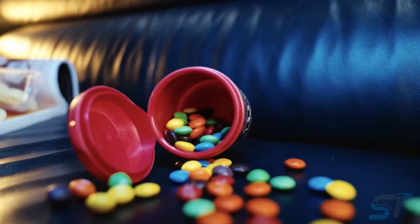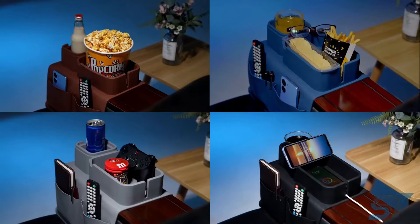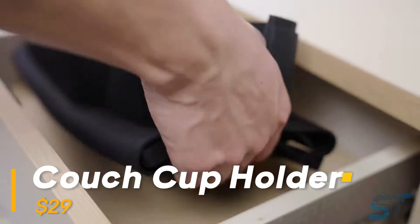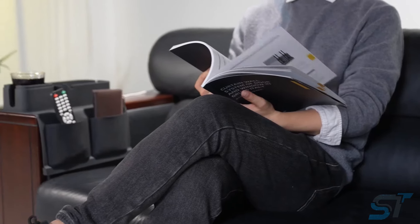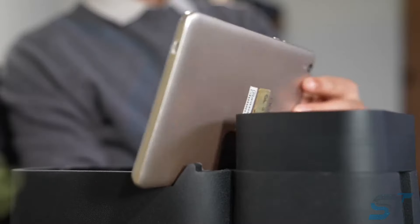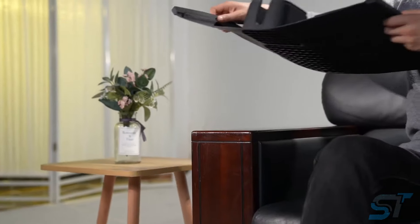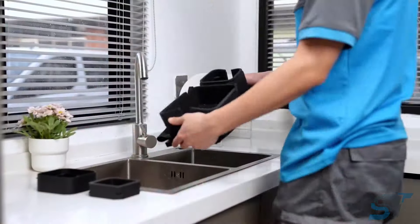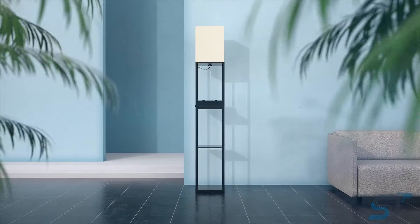Are you all about those cozy couch snacking sessions but sick of crumbs and spills? Meet your new best friend — the silicone tray made for your couch armrest. It's got dedicated compartments for your phone, remote, and drinks in all shapes and sizes. Plus, with a handy adapter it morphs into a convenient tablet stand, perfect for binge-watching or browsing. And when it comes to cleaning up, just give it a quick rinse under the tap.